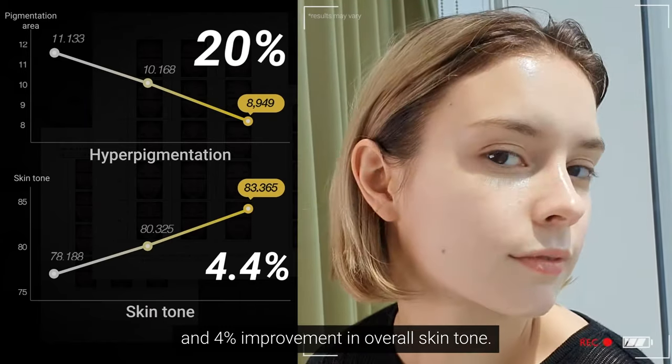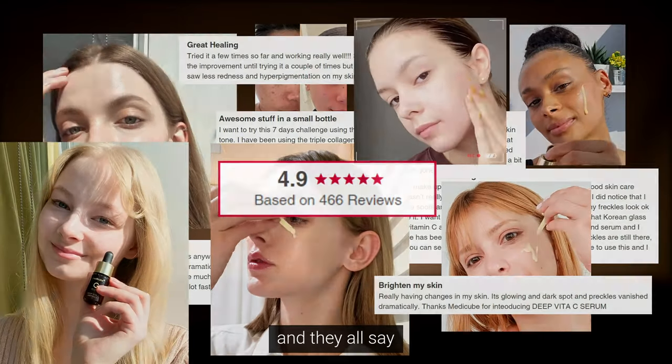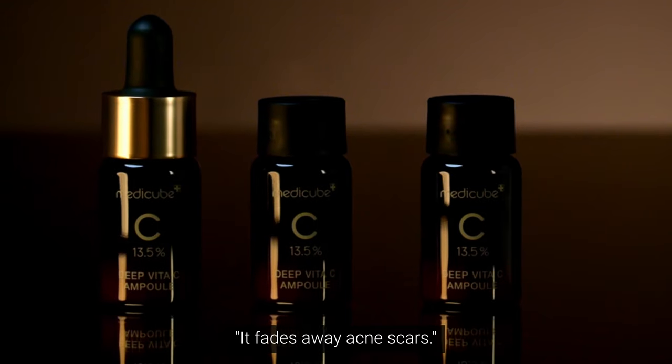Tons of positive reviews flooded in, and they all say it fades away acne scars.